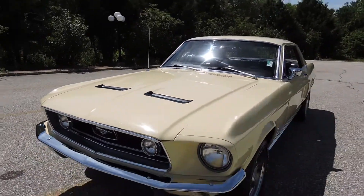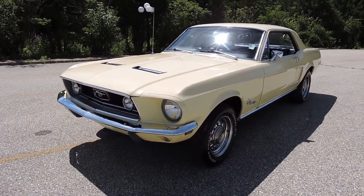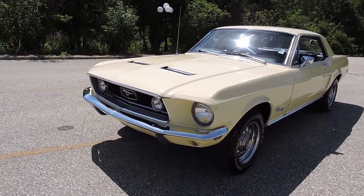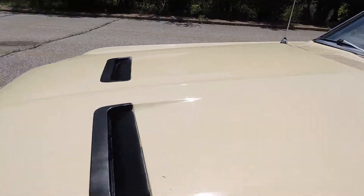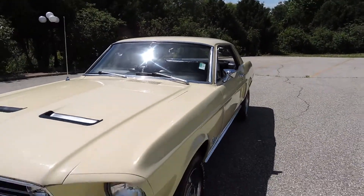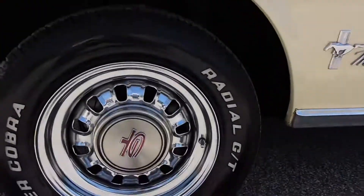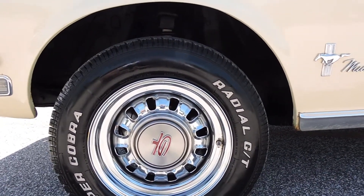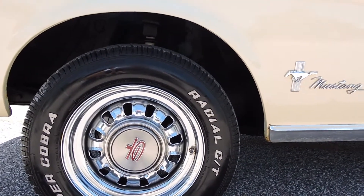This is a nice original car. It's been restored years ago and the last restorer decided to upgrade this car with some GT fog lights, and they're working. It also has a deluxe hood. It's got power steering, dual exhaust headers, and a brand new set of GT chrome rims which are beautiful. Like new Cooper Cobra radial tires, 15 inch rims all the way around.